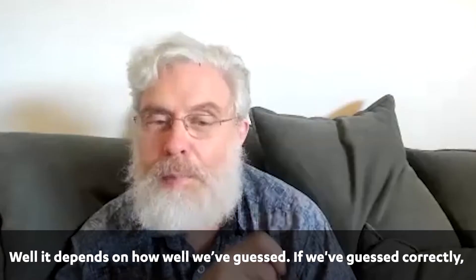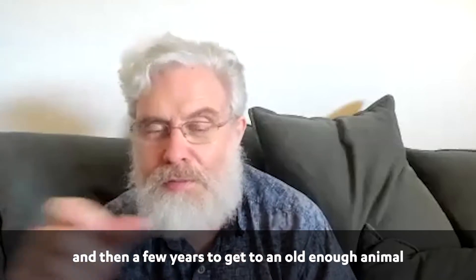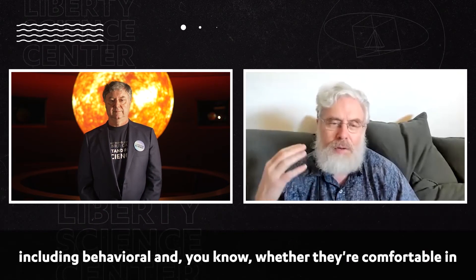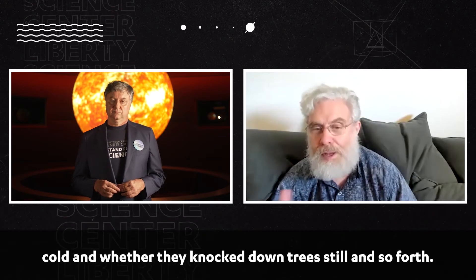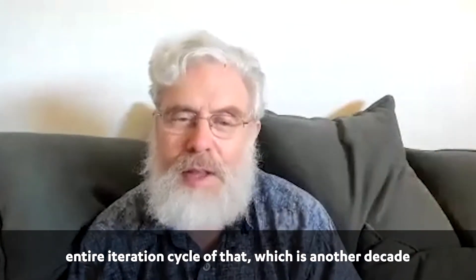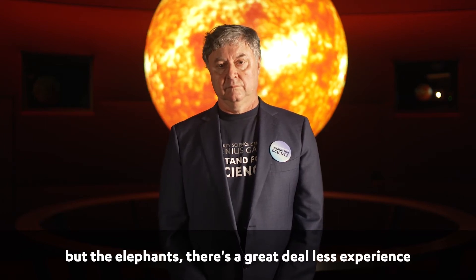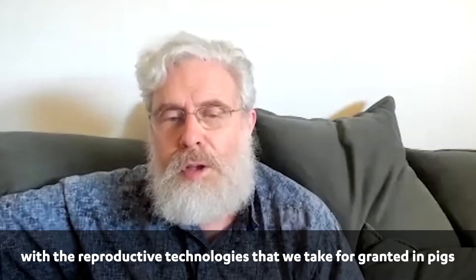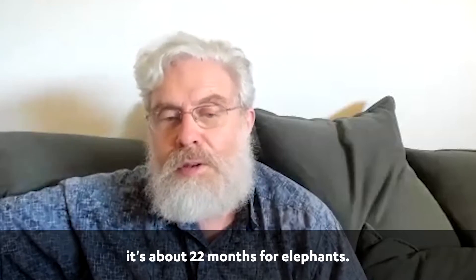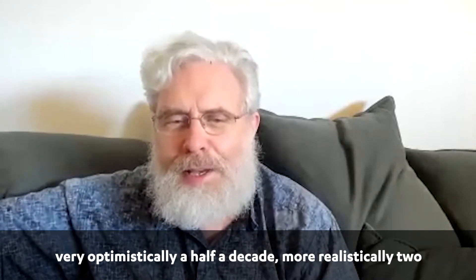How long until we'll see your first mammoth? It depends on how well we've guessed. If we've guessed correctly, it's an absolute minimum of two years of gestation, then a few years to get to an old enough animal that we can test all the aspects — including behavioral, whether they're comfortable in the cold, and whether they knock down trees. If we didn't get it right, it'll take an entire iteration cycle, which would be another decade. Very optimistically, half a decade; more realistically, two decades.